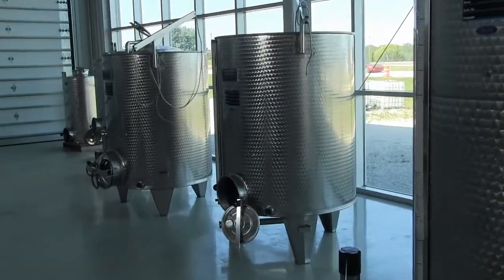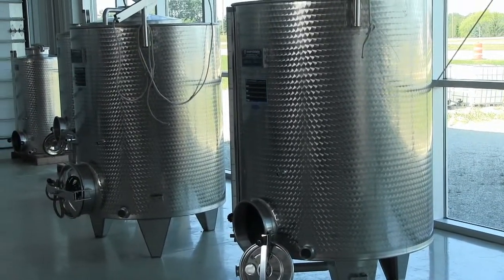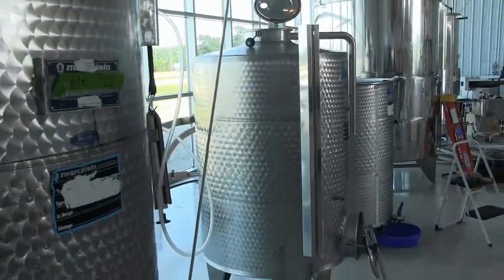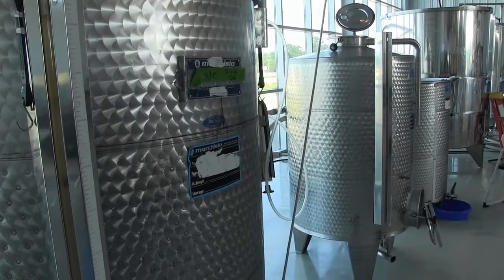My winemaking technique for the semi-sweet wines is that the fermentation process can take about three to five weeks. I ferment it very slowly to preserve the fruity characteristics of those types of wines.